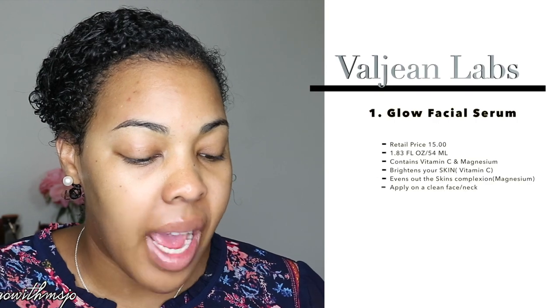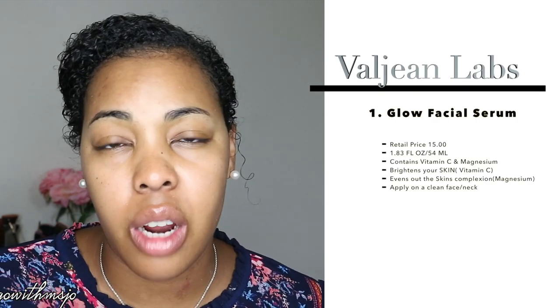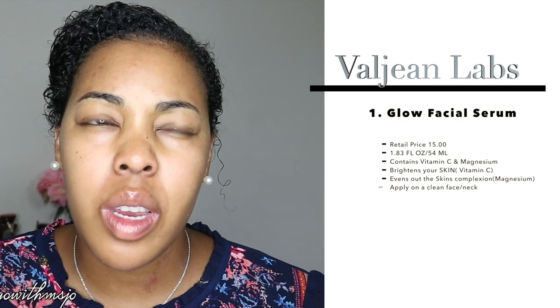The serum has vitamin C and magnesium in it. The original retail price is $15, or you can catch it on sale for $5.99. Vitamin C is great for overall brightening, and the magnesium helps to even out your skin tone.